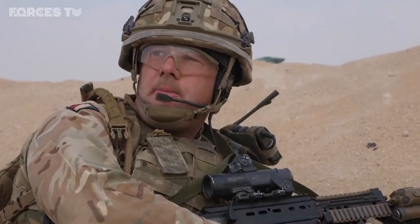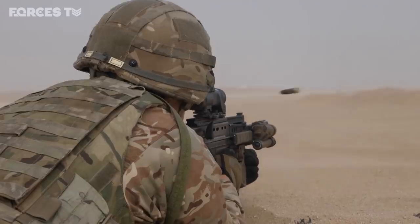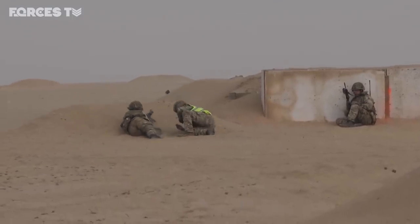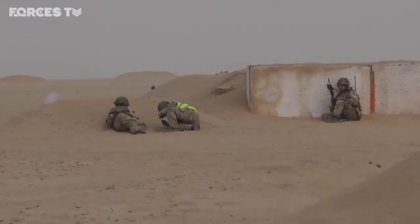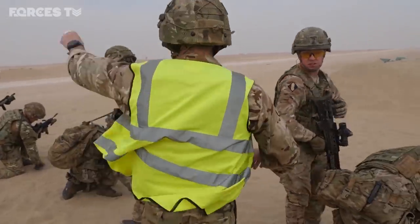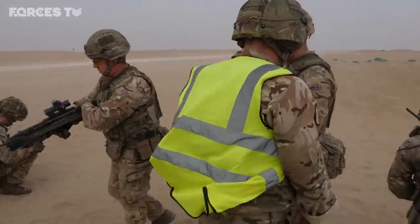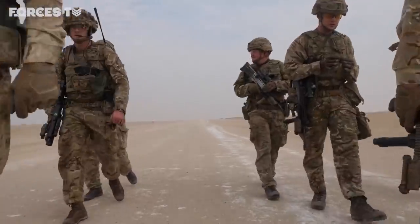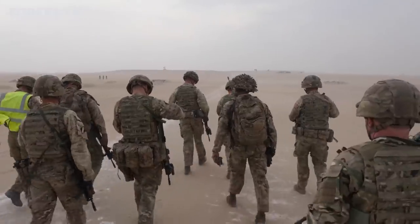Good effort lads, keep going! Keep pushing! The Mercians are here for a month, cementing ties with the Kuwaiti Army and passing on the skills and tactics the British Army has learned through decades of operations. From here, these soldiers will return to Cyprus and begin preparations for another big relocation — this time to the UK, when the whole battalion moves to Wheaton Barracks near Blackpool next summer.